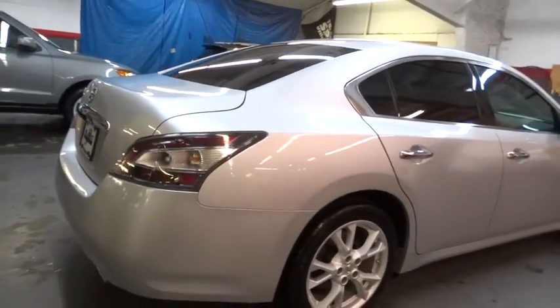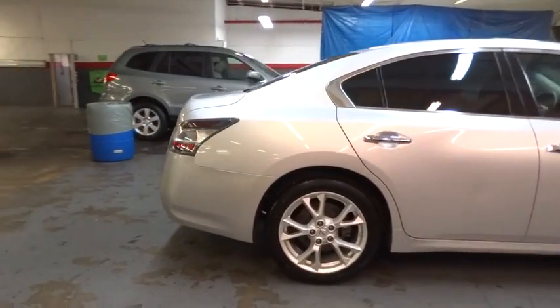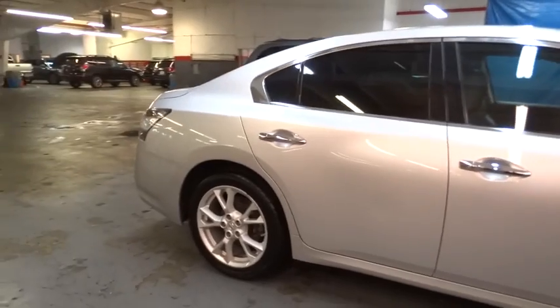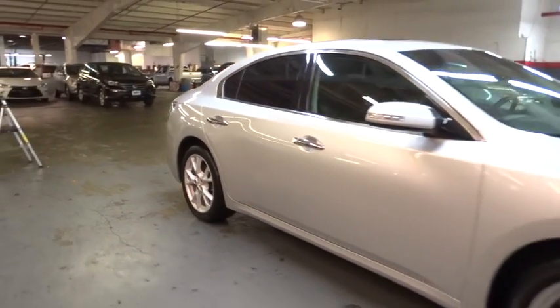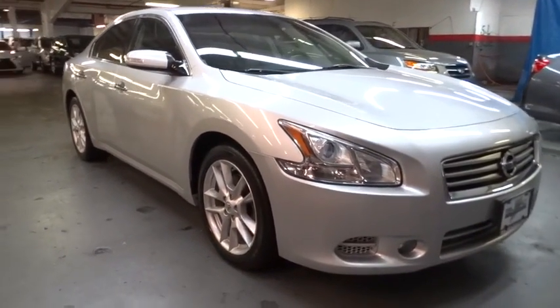This vehicle has less than 40,000 miles. Here are some of this vehicle's great options: stability control, driver and passenger airbag, cruise control, anti-theft security system, clock, compass, trip computer, power door locks, center console, tachometer, engine immobilizer.